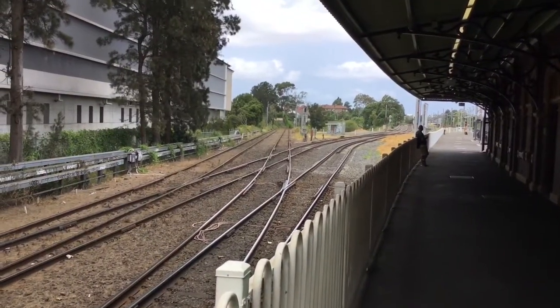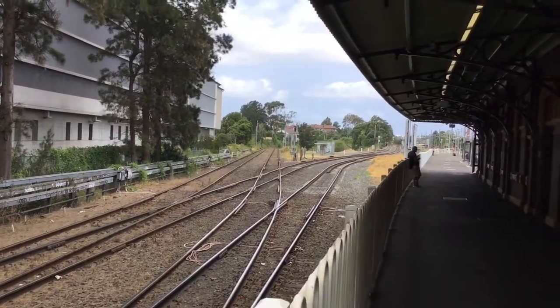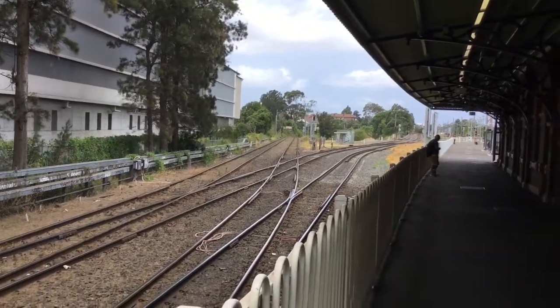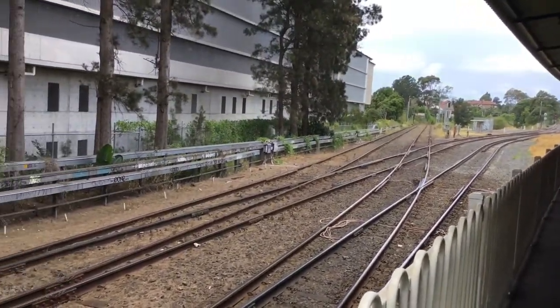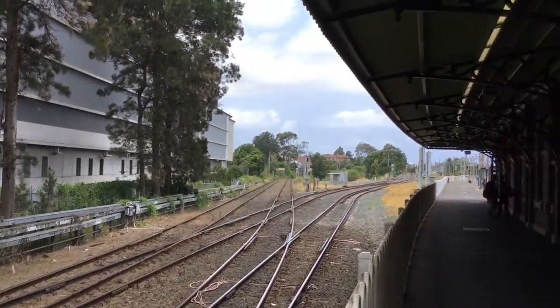Hello and welcome to Adam's Train Vlogs. On vlog 92 I'm gonna see freight trains at Maryville passing on the Maryville Junction line. So I'll just see a couple of them.